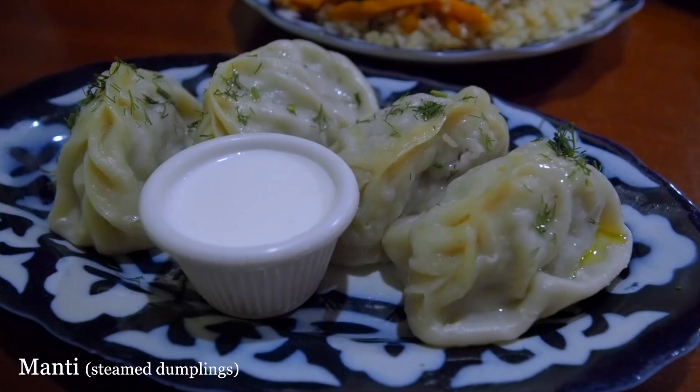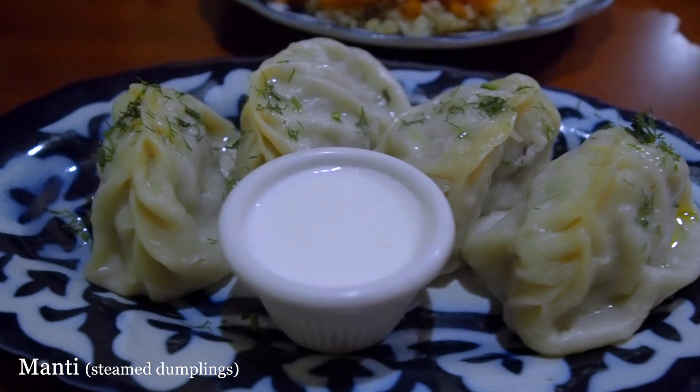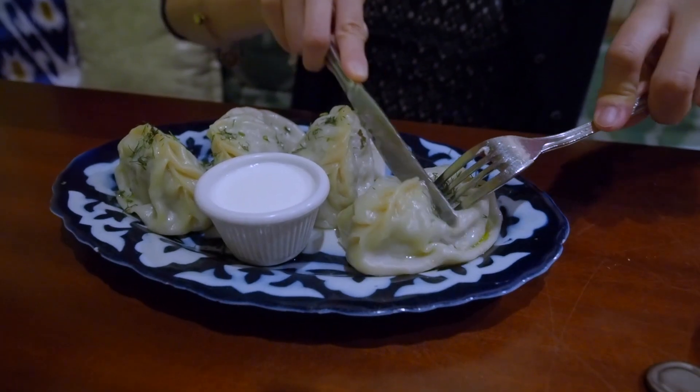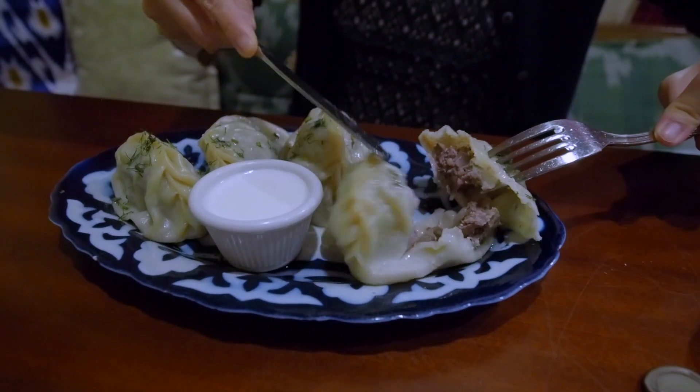Manti is basically dumplings stuffed with meat — you can have any kind of meat, and I think there are options of pumpkin as well. We've got beef here mixed with onions. Something special about this dish is that it's eaten with yogurt sauce on the side, not with soy sauce like the Chinese style. The beef is very chewy and it might be seasoned with some cumin seasoning inside. It goes pretty well with the yogurt sauce. The yogurt is pretty light — it just gives a slight sourness to the dumpling. It's perfect.